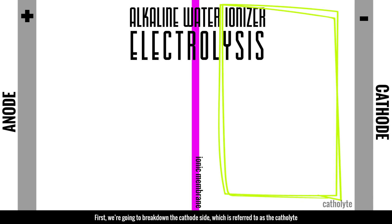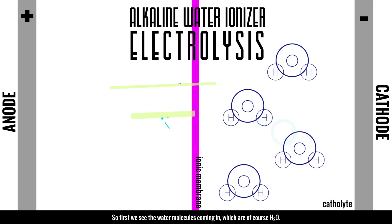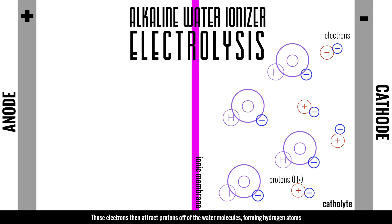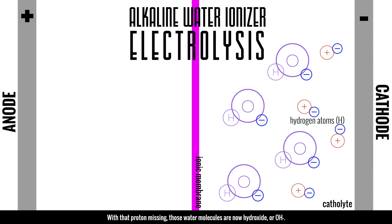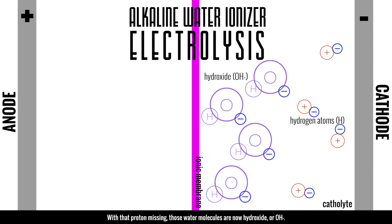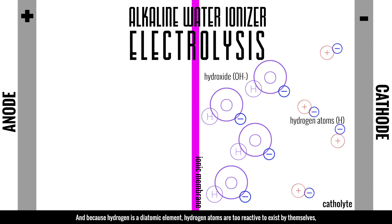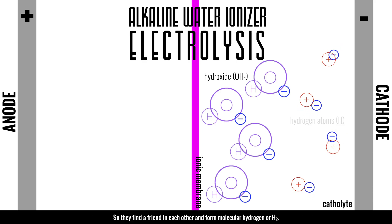On the catholyte side, we see water molecules (H2O) come in. Next, electrons come off the cathode into the water. Those electrons attract protons off the water molecules, forming hydrogen atoms. With that proton missing, those water molecules are now hydroxide or OH⁻. This is the alkaline component of water, and it is for this reason that this water has a higher pH. The higher pH is truly a byproduct of producing hydrogen gas through electrolysis.